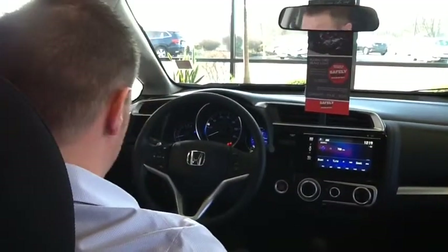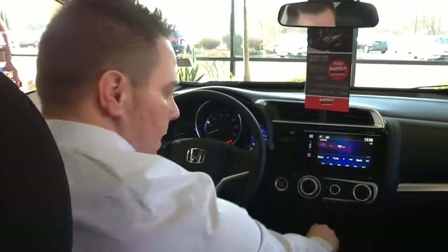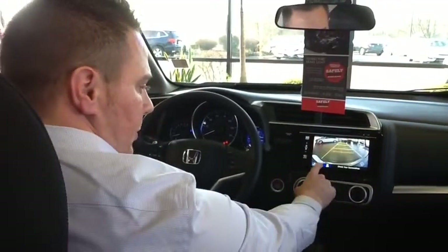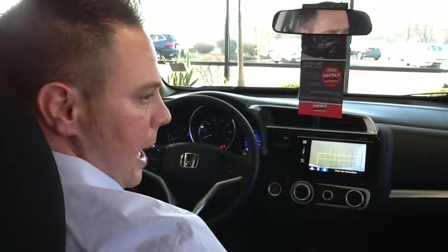Standard on all Honda models, you have power windows, power door locks, and power mirrors. You also have a backup camera with three different modes: wide mode, straight back mode, and top down view.